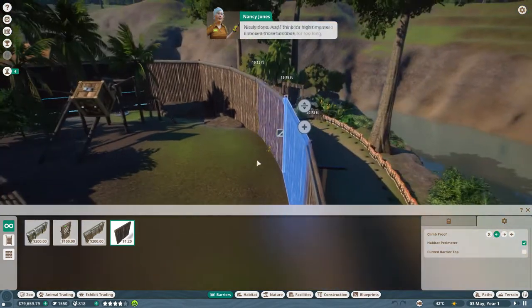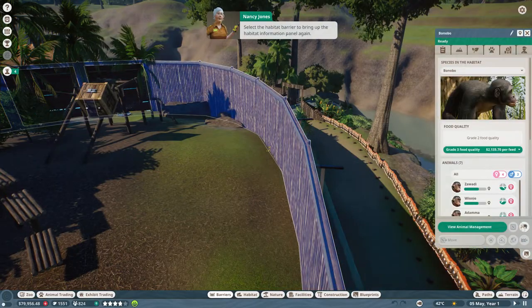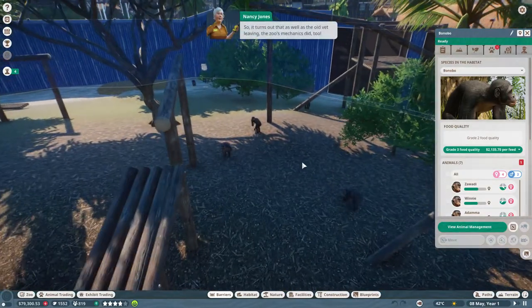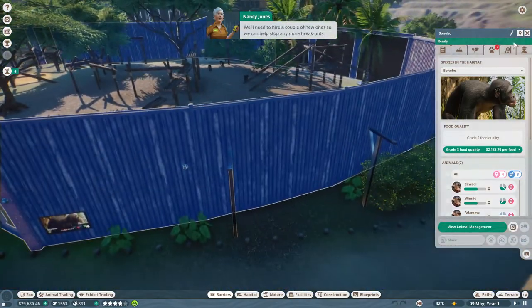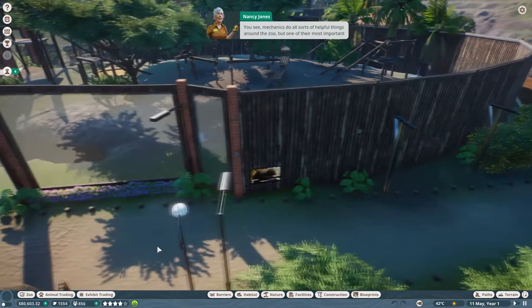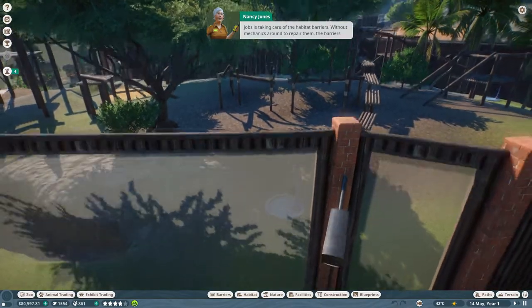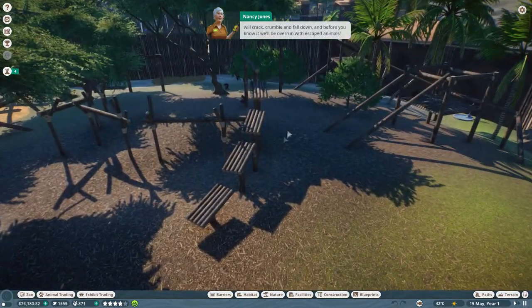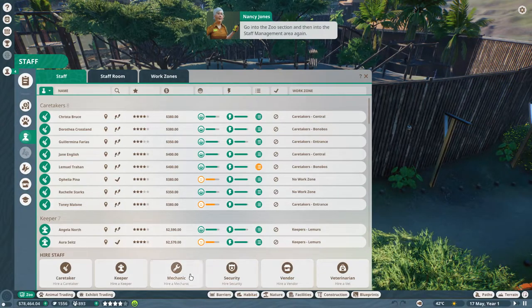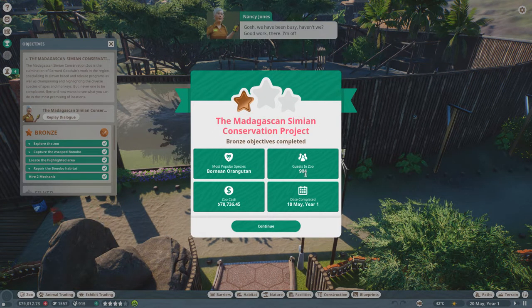High time we unboxed those bonobos - the poor mites will get sad if we leave them in there too long. Select unbox all animals, booyah! It also looks as if our vet left the zoo and our mechanics did too - we'll need a couple of new ones. Mechanics do all sorts of helpful things around the zoo, but one of their most important jobs is taking care of the habitat barriers. Without mechanics around to repair them, barriers will crack, crumble, and fall down. Our elephants taught us that lesson, that's for sure.